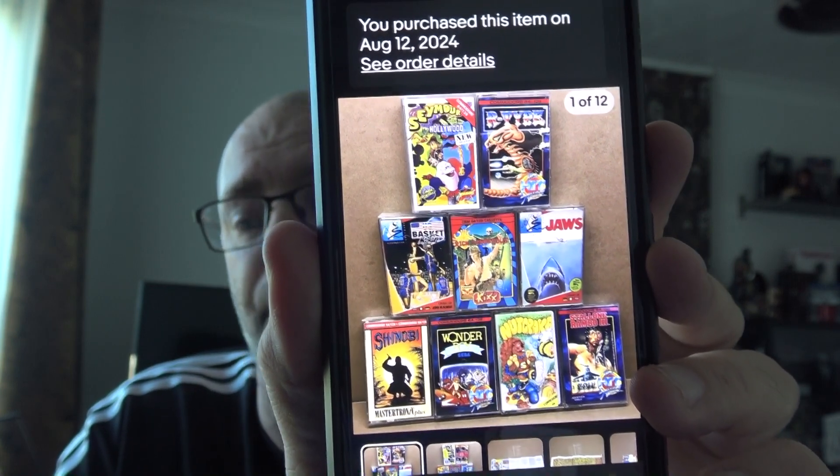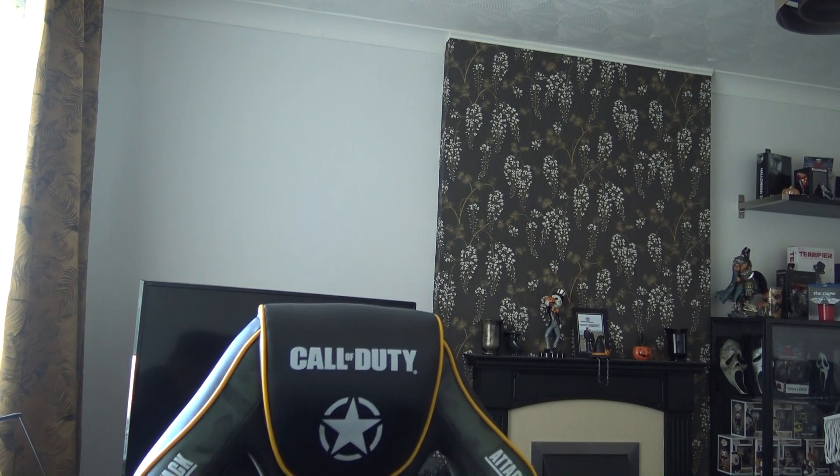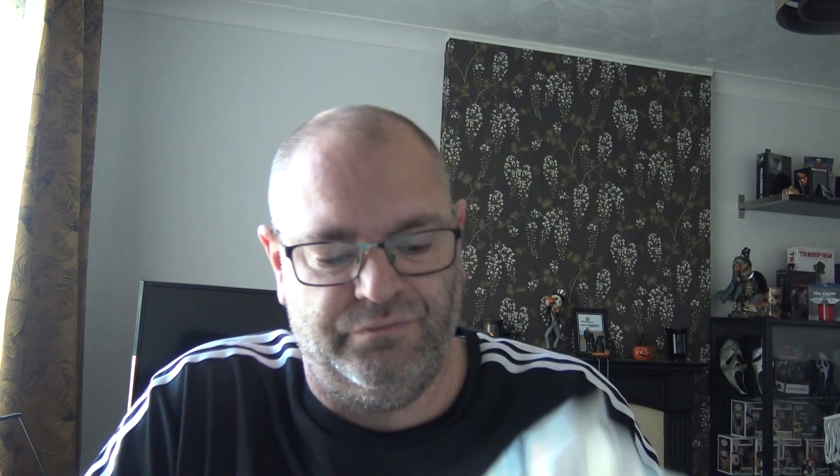I bought them to sell on. When I got the bundle I always clean them up, give them a bit of a sanitise with sanitary wipes. I found a couple of packs really cheap in the local outlet shop. They're not really meant for cleaning cassettes but they do the job — more of a sterilising way.